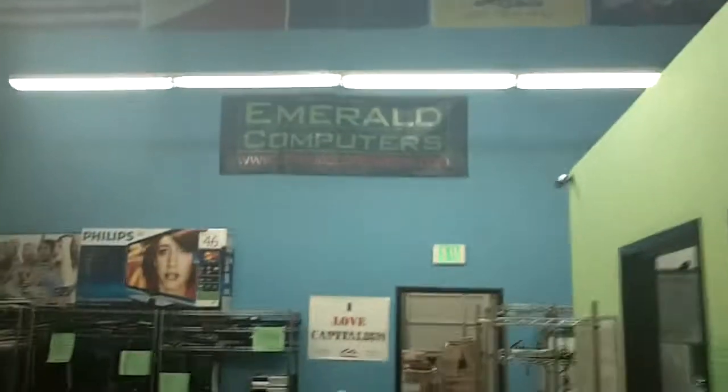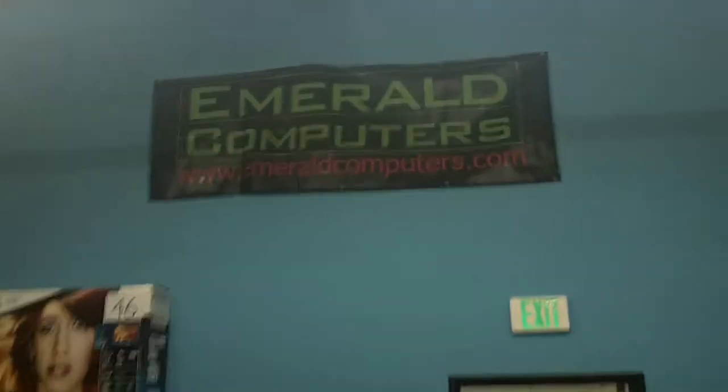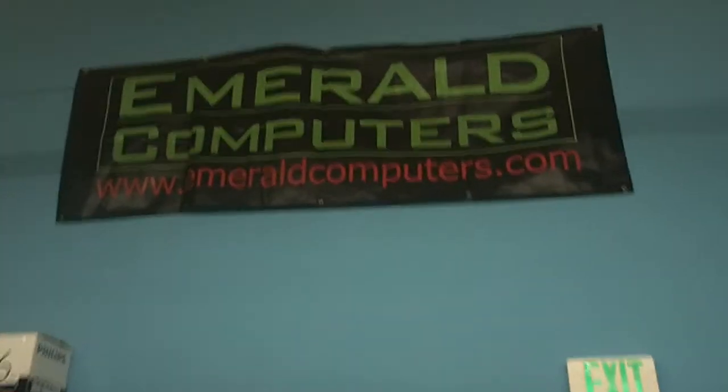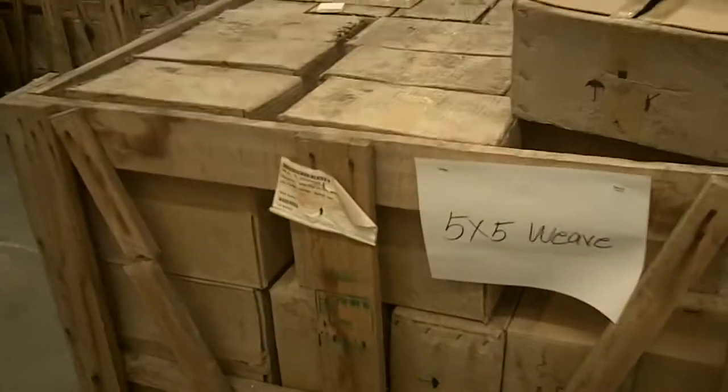Okay, let's go see the tile. We are here at Emerald Computers — this is where the tile is stored, and if you ever need any computer stuff we can help with that too. Here's the warehouse where the tile is stored. You can see five by five weave, new weave, camphor dead, wall panels, square pyramid, step mosaic, mixed antique straight, mixed antique tumbled — quite a lot.